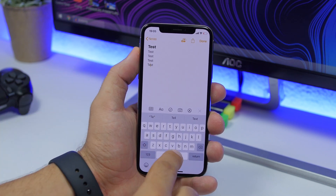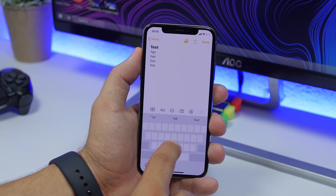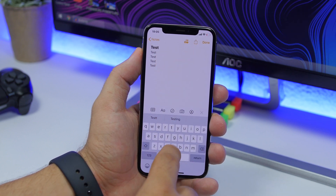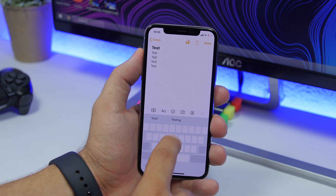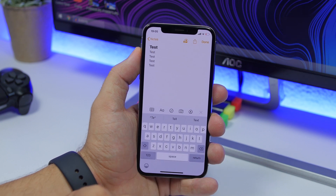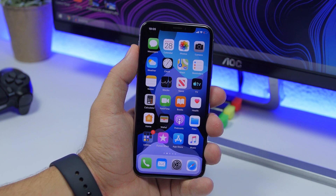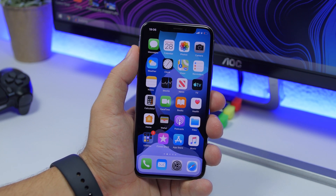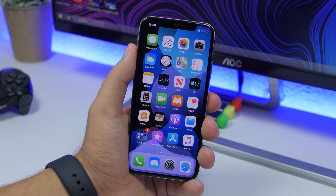Last but not least, there's a new cursor snapping animation when moving through rows of text. As you move the cursor through the text, you can see it snapping as it moves across rows. This appears to be new behavior introduced in iOS 13.1 beta.